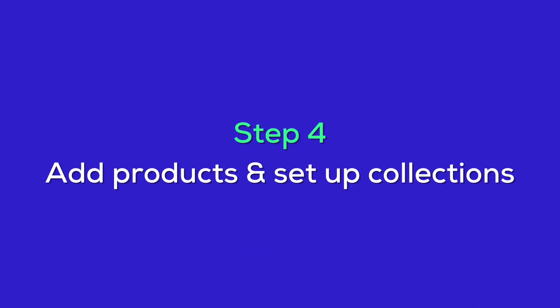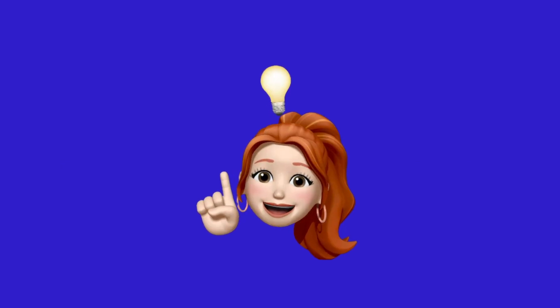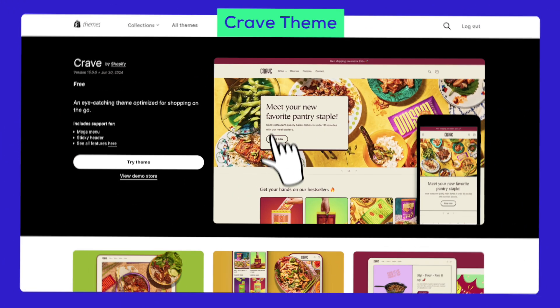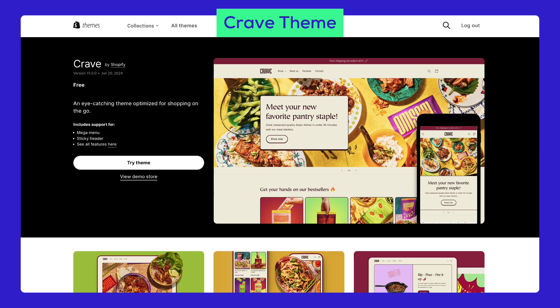Now that we've chosen our theme, let's move on to Step 4, where we use the theme to set up a basic product page and start selling. I'll pick a theme from Step 3 to demonstrate for you. Crave! This theme will be a good example since it includes everything a store owner needs. All you need to do is set up your products and categories from the online store, then add to your Shopify theme.